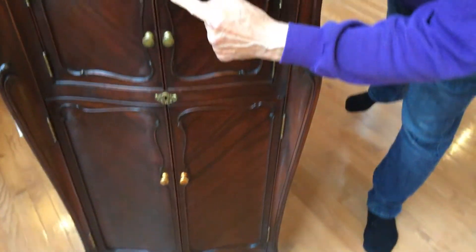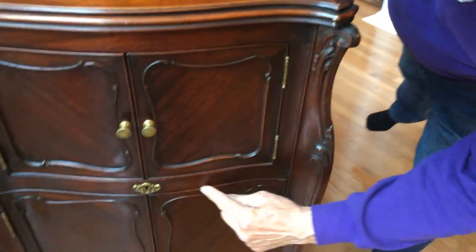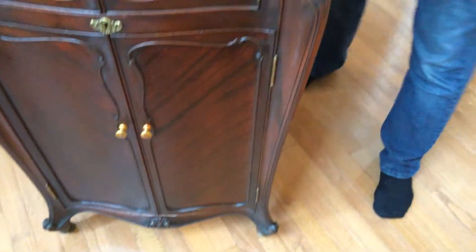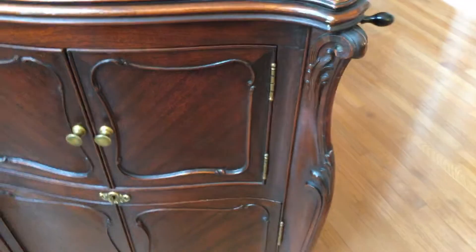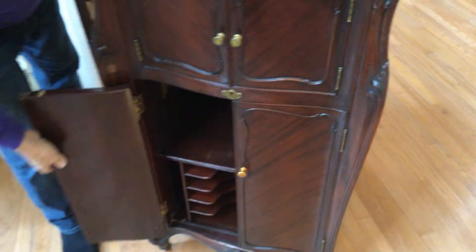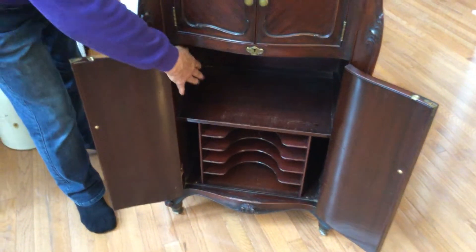All this beading is all hand-done, all this on the doors. The other nice thing about these machines: on these high-end machines, they put the paper right here. This one's been kind of torn off — you can see a little bit of it here. It told you year, date, and production.